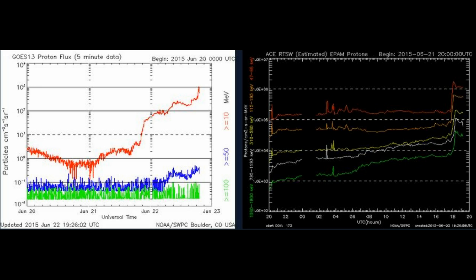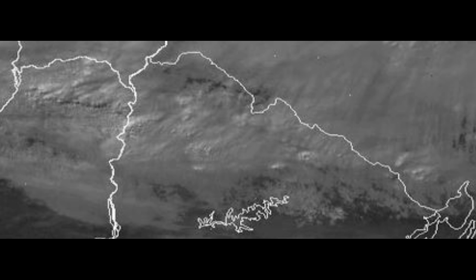That's still not all — the proton storm that's been ongoing is now at S3 storm level. All the high-energy proton counts are going up. So we have a geomagnetic storm, a long-duration Earth-facing M-flare, and a proton storm all happening simultaneously. There's a lot going on, and by the time the next CME arrives, conditions are going to be extremely unsettled.